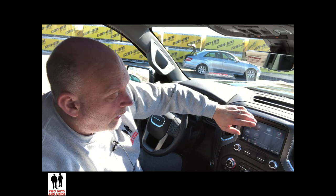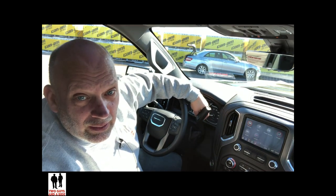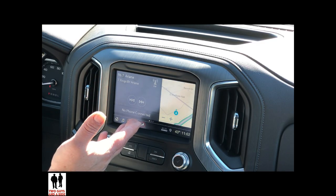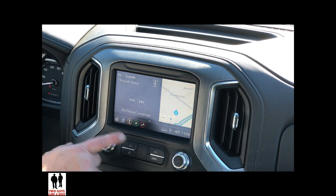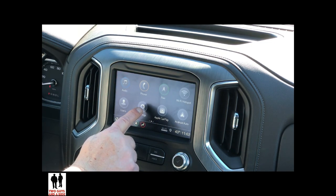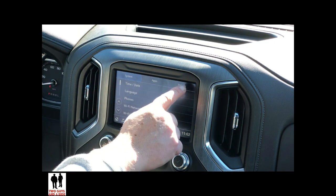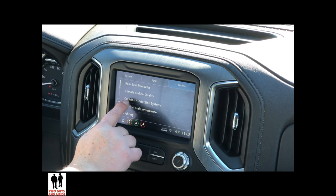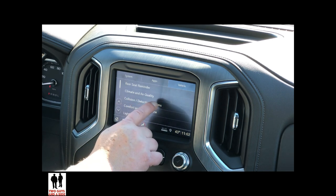In this vehicle there are two ways to control safety features: one is through your infotainment system, and the other is through physical buttons on the dash. To access safety features in the infotainment system, go to your home screen, click on Settings, go over to Vehicle, and then select Collision Detection Systems.